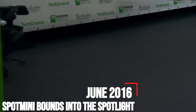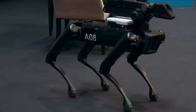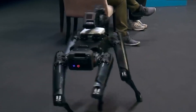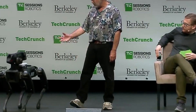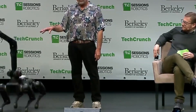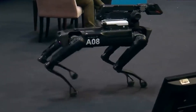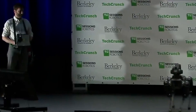June 2016 – Spot Mini Bounces Into The Spotlight. We got a glimpse of Spot's little brother, Spot Mini, in 2016. Weighing in at 55 pounds, Spot Mini was by far the smallest and most mischievous Boston Dynamics robot yet. Promoted as all-electric, meaning there were no hydraulics involved, Spot Mini boasted 90 minutes of operation on a single charge, a slew of sensors that gave the robot advanced navigation capabilities, and the ability to perform some basic tasks autonomously. Spot Mini sported an optional arm and gripper that let it pick up fragile objects and right itself after slipping on a banana peel.